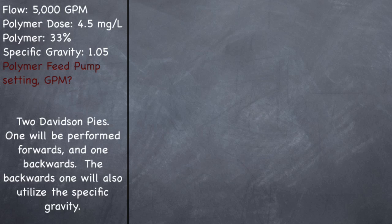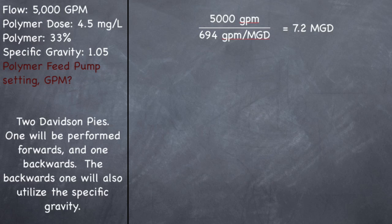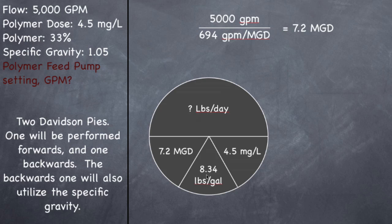First, we have a flow but it's in gallons per minute, not in million gallons per day. So if you look on your cheat sheet where it says 1 MGD equals 694 gallons per minute — that's what we need to divide by. So 5,000 gallons per minute divided by 694 gallons per minute per MGD — gallons per minute cancel and you're left with MGD. When you divide those you should have 7.2 MGD. So now we have MGD, 8.34, and a dose of 4.5, so we can find how many pounds of polymer we're using: 7.2 times 8.34 times 4.5 should give you 270 pounds of polymer per day.